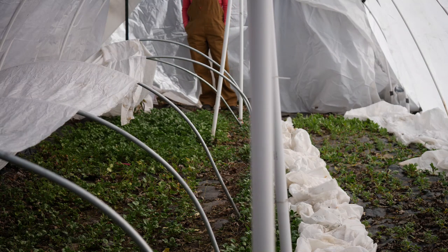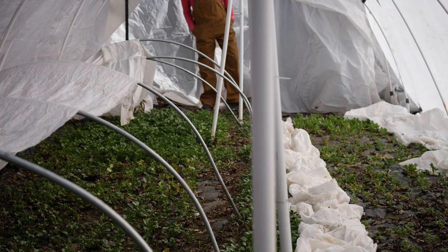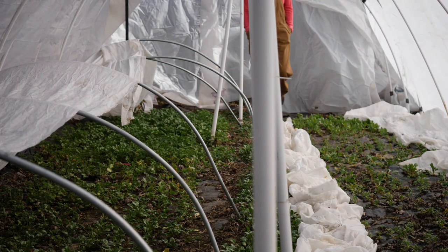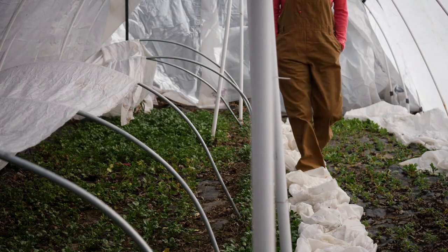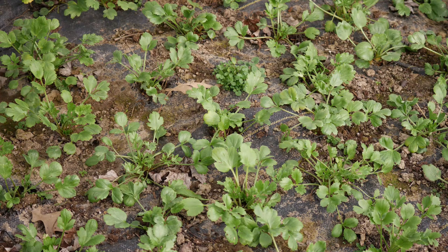The anemones continue to grow and put on a lot of foliage and look really good. We usually start to see blooms on the anemones by the end of February and into the first weeks of March, so we'll have to keep an eye out for those first blooms. I've had trouble with anemones for the past few years, so hopefully this year is a great one.